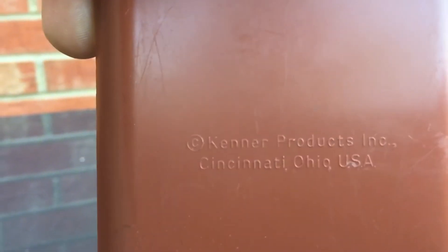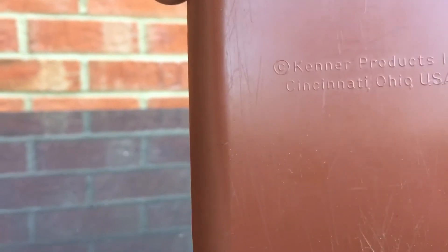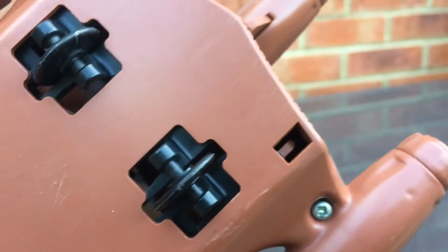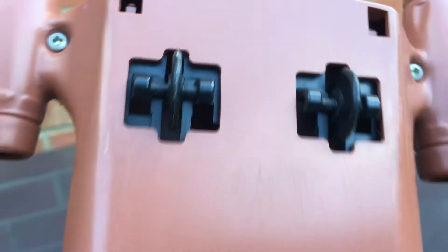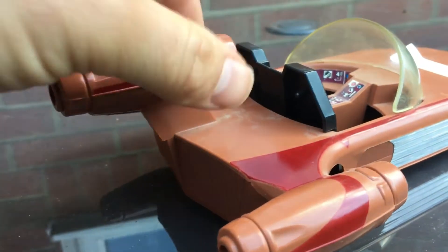Alright, here's the back. Kenner Products Inc., Cincinnati, Ohio, USA. Sounds pretty cool. There are a few scratches where it's obviously been played with and pushed along the floor. But it's really, really good condition. That's just dust - it will come off.